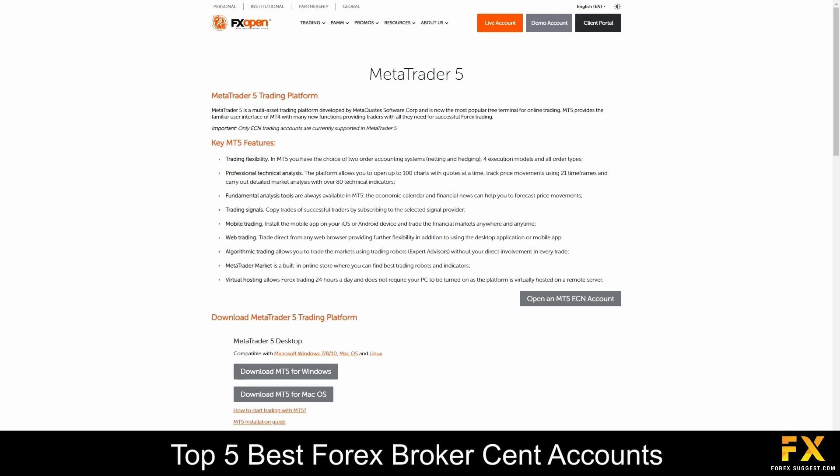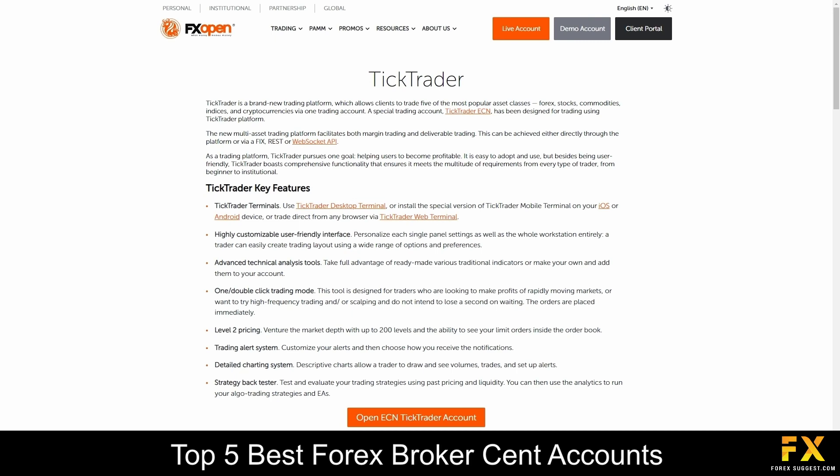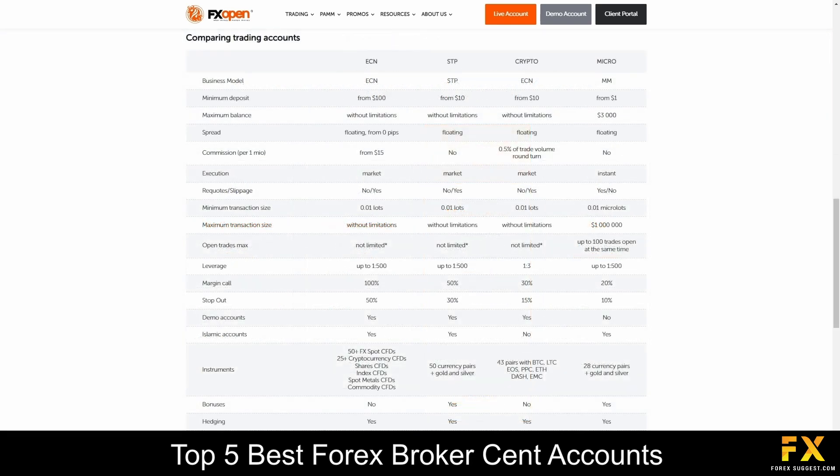You will also be able to use the TICTrader trading platform, which includes a highly customizable, user-friendly interface that allows you to personalize your workspace, and it comes with a variety of built-in technical analysis tools and indicators. Their accounts are available on Micro, Crypto, STP and ECN accounts, with 1 US dollar minimum deposits on the Micro account, up to 1 to 500 leverage, floating spreads on the ECN account, as well as copy trading with PAM accounts. Demo and Islamic accounts are also available.